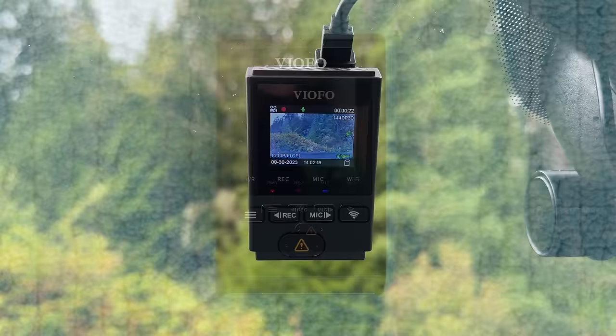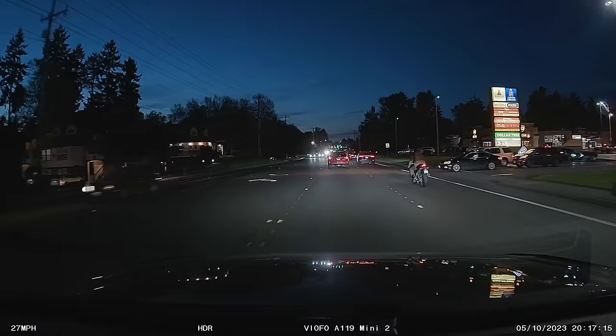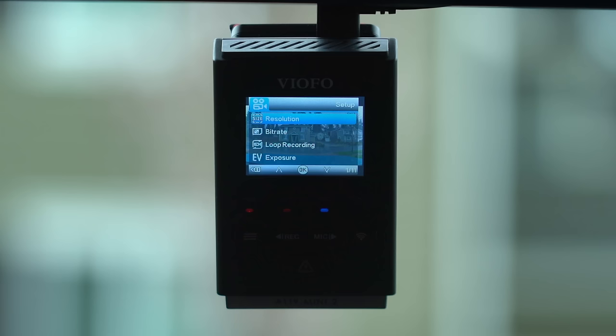To start things off, let's begin with the best entry-level front-only dashcam. There are a lot of dashcams like this, but my favorite goes to the VFO A119 Mini 2. The video quality of this dashcam beats out just about everything that I've seen in its price range. It's a 2K dashcam that has the latest Sony Starvis 2 sensor. As the name implies, the A119 Mini 2 is more compact than the A119 V3, which was my long-standing pick for the best entry-level dashcam.